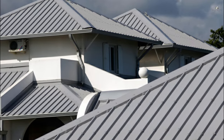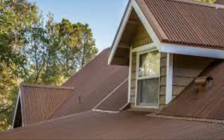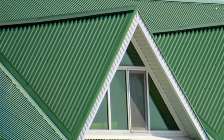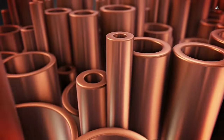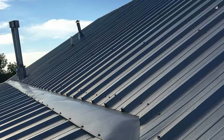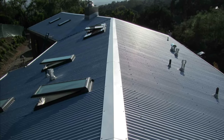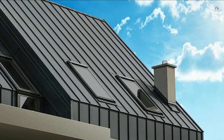Number two: corrugated metal roofing. Corrugated metal roofing is a popular and practical choice for a variety of applications. Its distinctive wavy pattern provides added strength and stiffness to the panels, making it ideal for use in agricultural and industrial settings. It is also known for its durability, resistance to weather and corrosion, and low maintenance requirements. It is available in a range of materials including galvanized steel, aluminum, and copper. Corrugated metal roofing is lightweight, easy to install, and a reliable, cost-effective option for those looking for a long-lasting roofing solution.